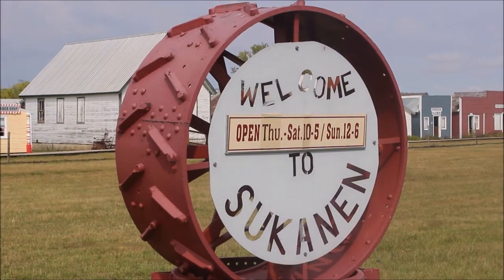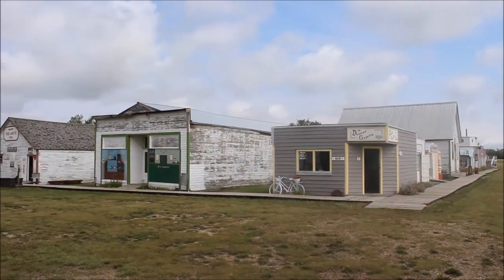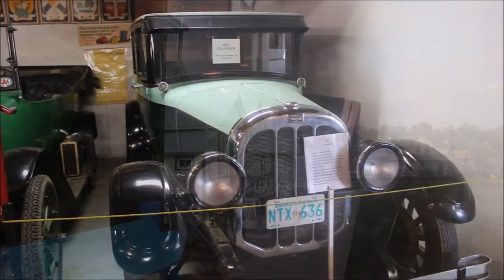I've done more than 300 Benz tours videos since the very first in August of 2006. Every once in a while a location really stands out. The Sukkinen Ship Pioneer Village and Museum is one of those places.